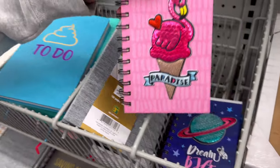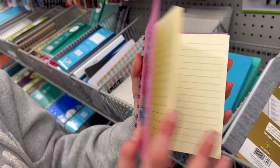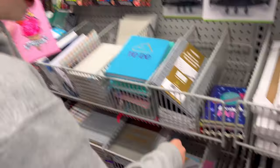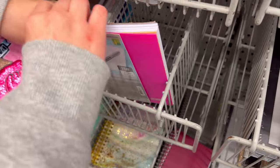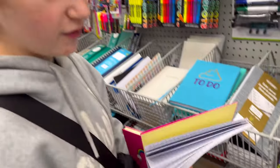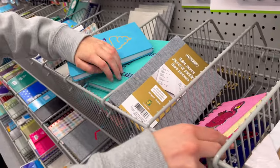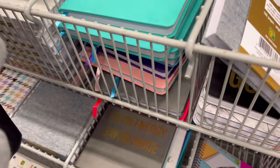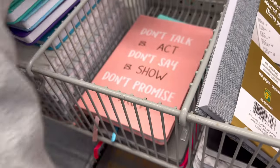I just found this really cute paradise notebook — it says 'Paradise' with little flamingos and an ice cream thing on it. It's super cute, I'm definitely gonna grab this. And right here is just a plain pink notebook. I think I have enough already so I'm gonna put this back, but it's really bright pink and I think I'll really like it.